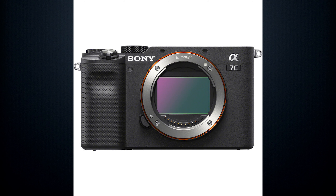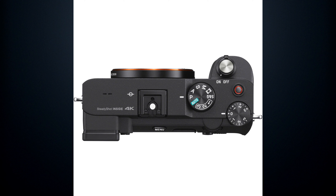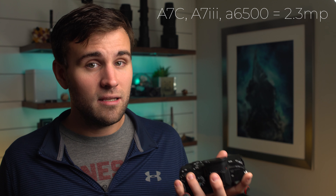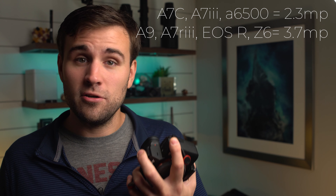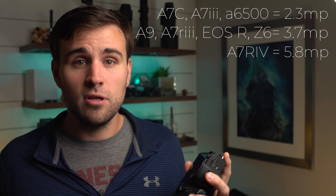The viewfinder is still on the camera, just tucked back down like the a6000 series — it's the exact same 2.3 megapixel resolution as the a7 III and even the same as the much older a6500, which many people think is too low for a brand new camera. For reference, Sony's a9, a7R III, Canon EOS R, and Nikon Z6 all have 3.7 megapixel EVFs, and the a7R IV has a whopping 5.8 megapixel viewfinder. The battery is Sony's new Z battery, good for 740 pictures or 225 minutes of continuous video recording, and there is no video recording limit on this camera.